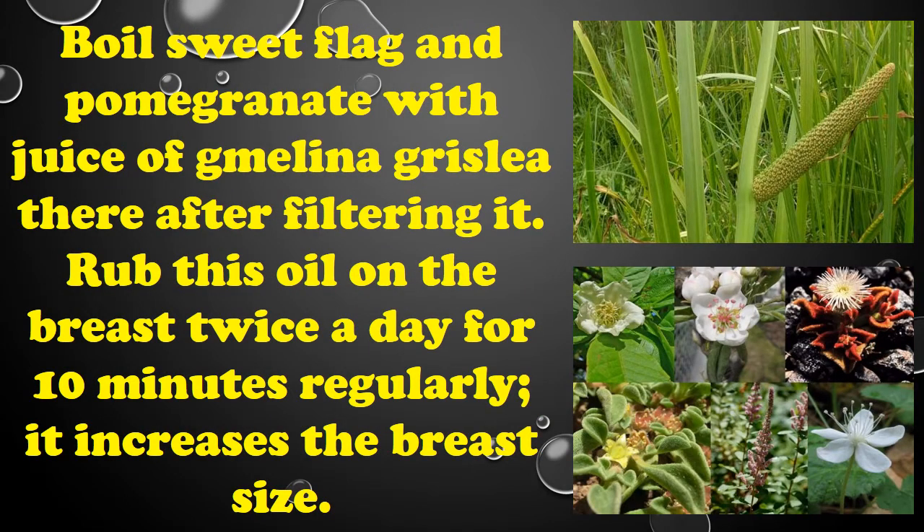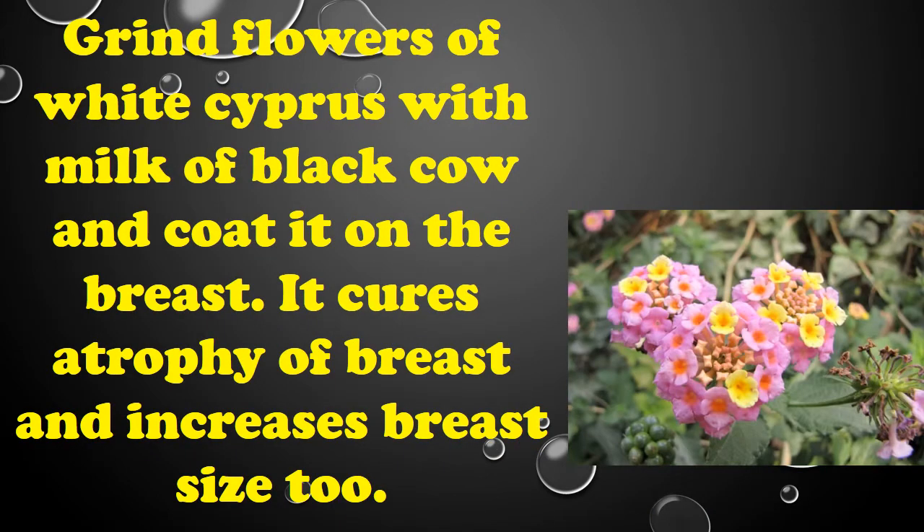Boil sweet flag and pomegranate with juice of milena grizzly, thereafter filtering it, rub the oil on the breast twice a day for 10 minutes regularly — it increases breast size. Grind flowers of white cypress with milk of black cow and coat it on the breast.